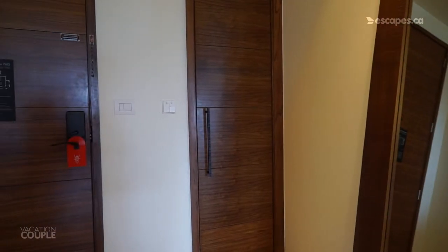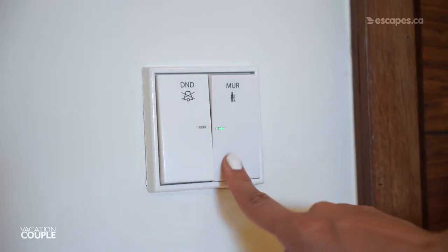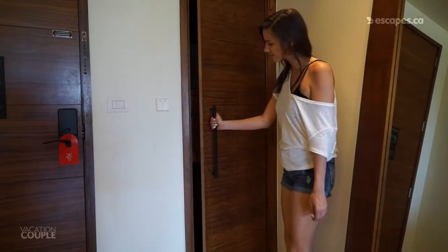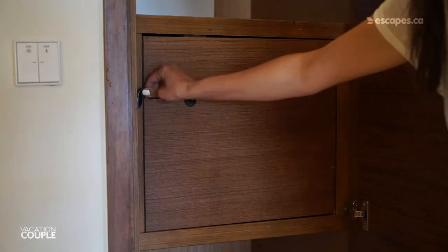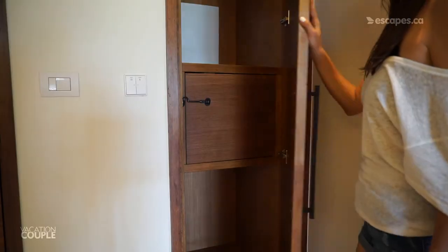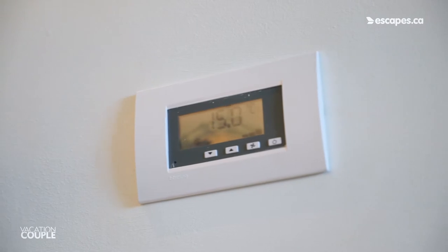Beside the door are your Do Not Disturb button, when you want some privacy, and your Made button, when you're ready for your room to be cleaned or ready for turndown service. Next to this are two large storage shelves and your Secrets box, where you can have room service privately delivered — no answering the door required. There's also a thermostat to keep you cool when you come in from the sun.